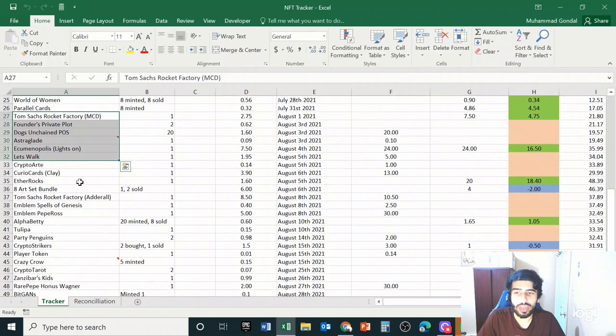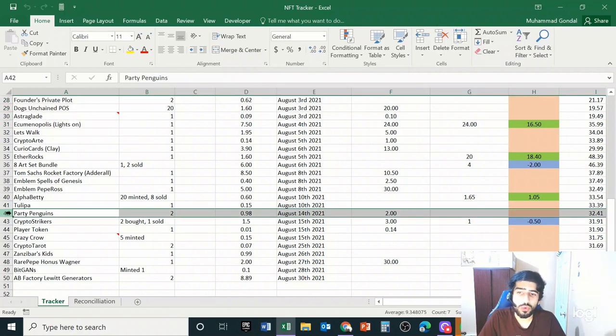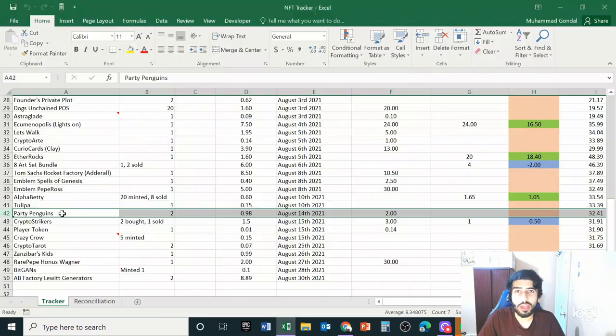The first new trade I made was buying two Party Penguins for 0.980 Ethereum. The reason for this trade was really based off momentum from Pudgy Penguins, another penguin project that totally exploded over the past month. My hope was some of that momentum would roll over, especially because some big names like Pranksie actually bought a lot of these penguins, so I thought there might be a momentum shift.